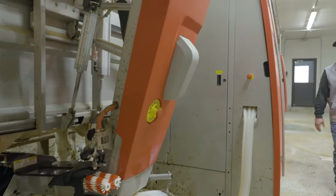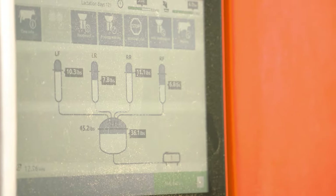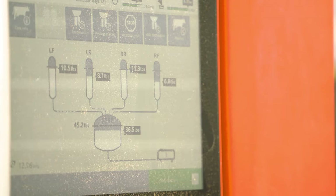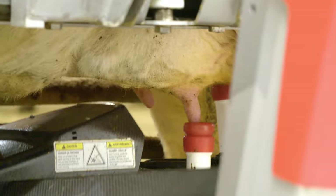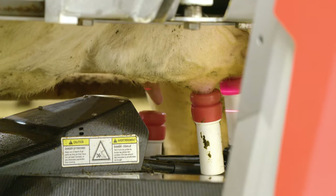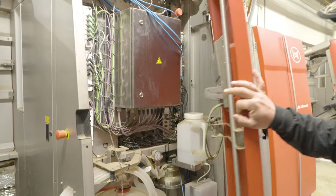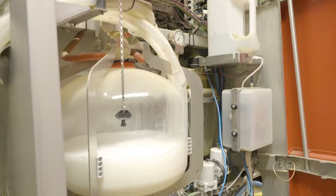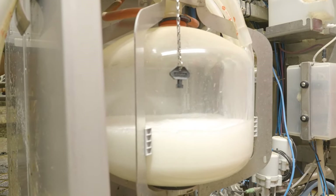What makes my dairy farm unique is I have nine Lely A5 robots that I installed. The reason I went to the robots is because my old parlor was getting old and outdated, and I was wanting to get more innovative. Genetics is a big thing for me, and I wanted to get my genetic potential out of my cows. I felt like the robots would give me the best option. We're getting 95 pounds of milk right now, whereas my old parlor would probably be in the mid-80s.